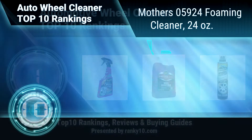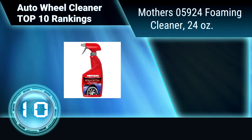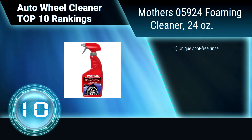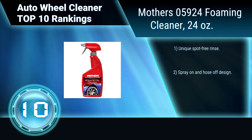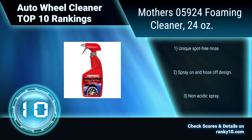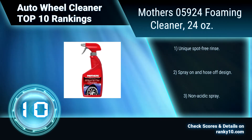Ranking Number 10: Mothers 05924 Foaming Cleaner, 24 oz. This automotive wheel cleaner is safe to use for all factory wheels, including painted, clear-coated, color-coded, chrome, and more. It safely penetrates and dissolves all types of brake dust, grease, dirt and grime. Unique spot-free rinse. Spray-on and hose-off design. Non-acidic spray.